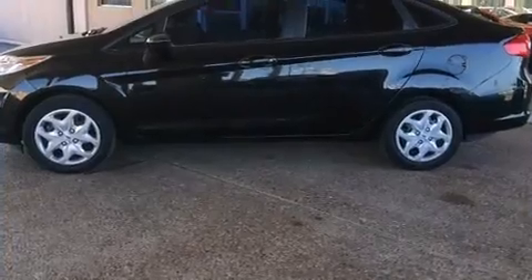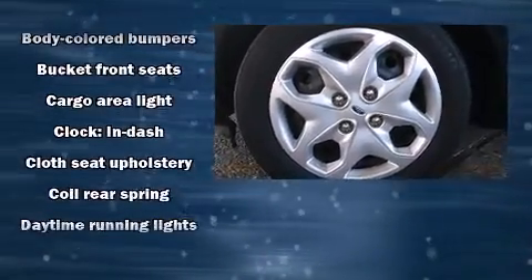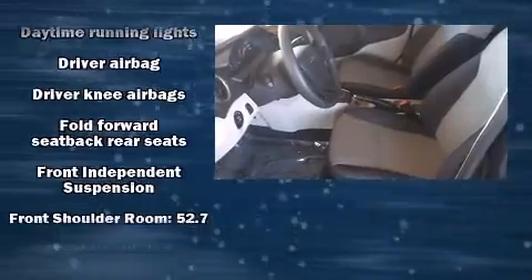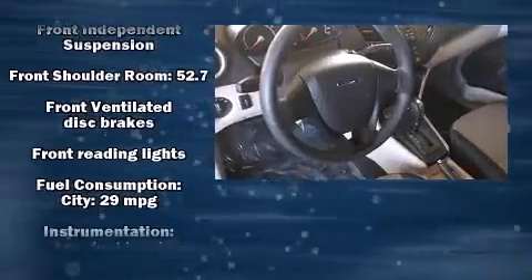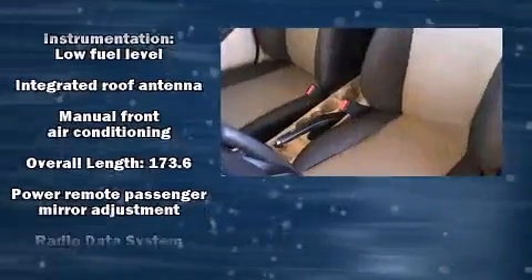Ford ensures the safety and security of its passengers with equipment such as dual front impact airbags with occupant sensing airbag, head curtain airbags, traction control, ignition disabling, and ABS brakes. This car was designed with safety in mind, allowing you to drive with even greater assurance.